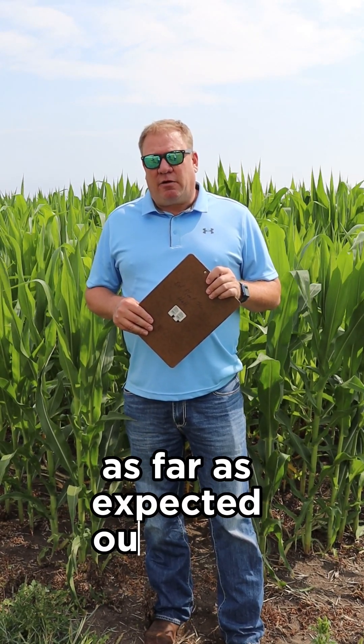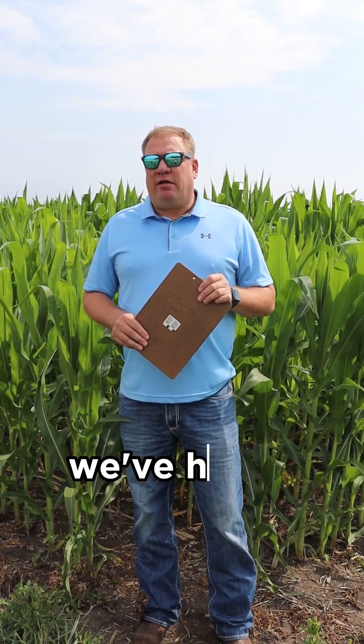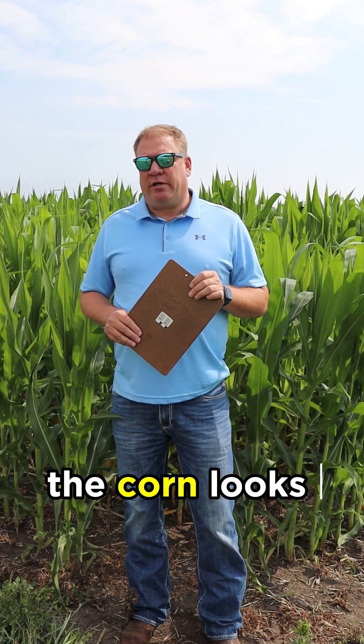As far as expected outcomes, we'll see what the combine shows when we run through it this fall. We're getting pretty close to tassel stage on the corn here. We've had a little bit of a dry growing season in Brookings this year — we went from mid-May to nearly the end of June without any rain — but that being said, the corn looks pretty good.